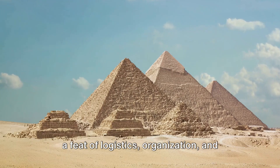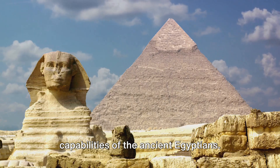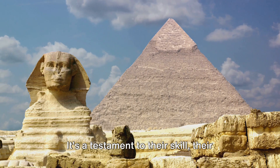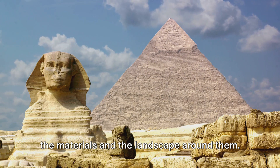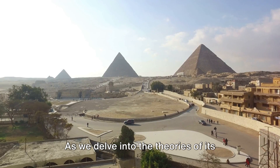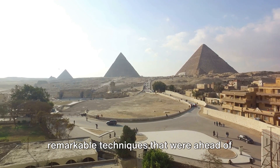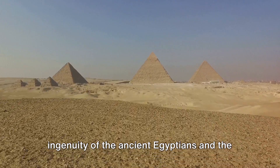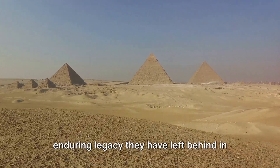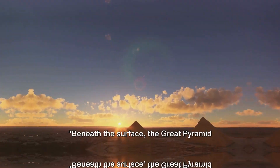The construction of the Great Pyramid was a feat of logistics, organization, and engineering that showcases the remarkable capabilities of the ancient Egyptians. It's a testament to their skill, their determination, and their understanding of the materials and the landscape around them. As we delve into the theories of its construction, the tools they used, and the remarkable techniques that were ahead of their time, we can only marvel at the ingenuity of the ancient Egyptians and the enduring legacy they have left behind in the form of the Great Pyramid.